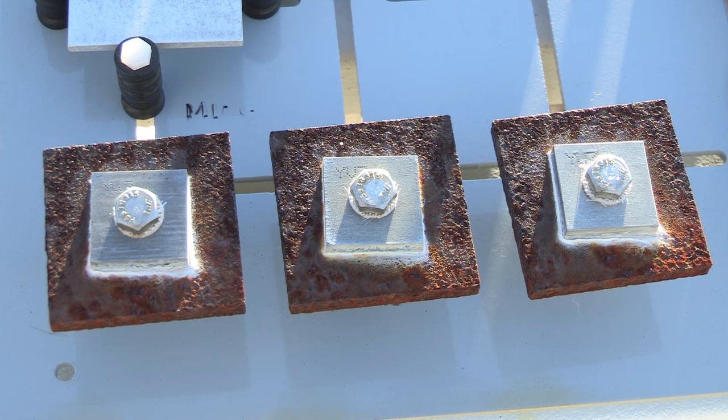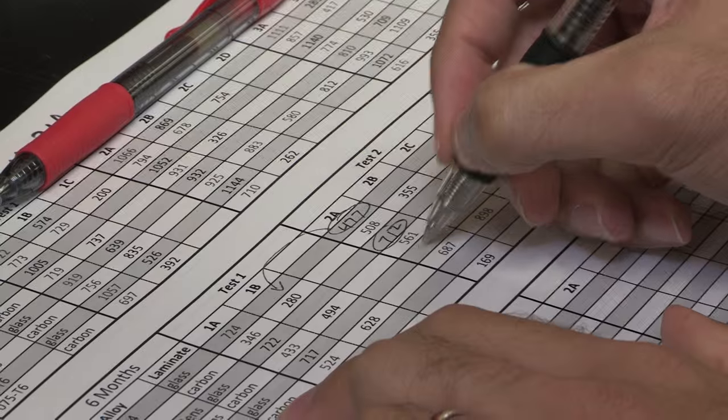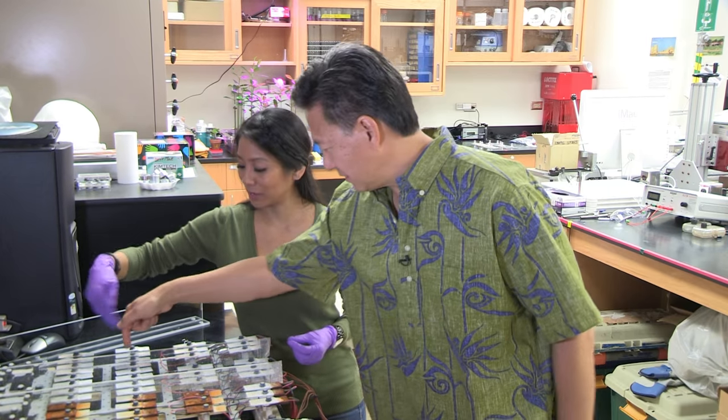Each and every material in each and every system behaves differently when exposed to different environments, especially in Hawaii, so we can actually correlate the corrosion rates to these environmental parameters.